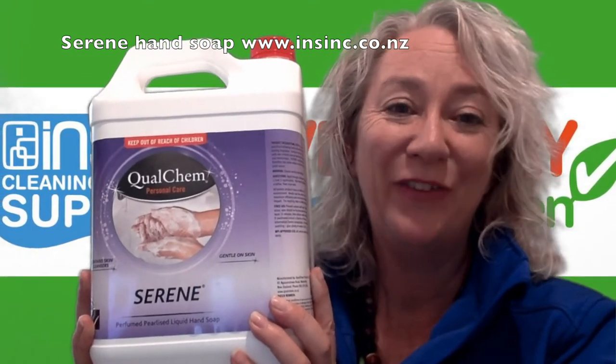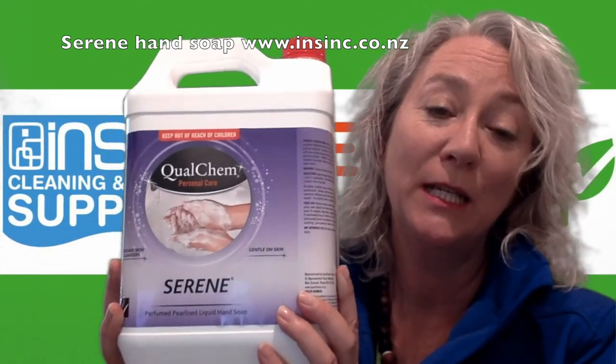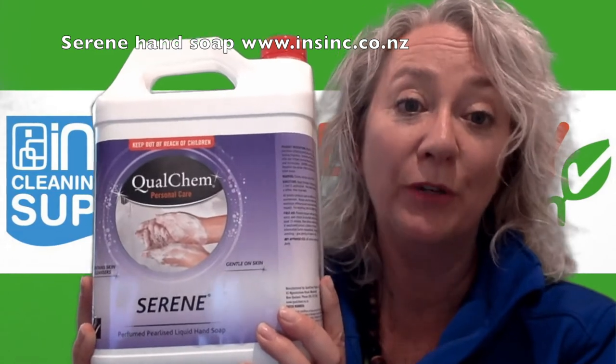The NZFSA rating is C52. This is suitable for offices, factories, hotels, garages and all general usage.